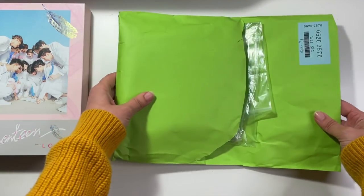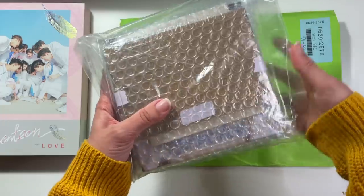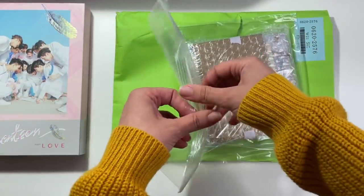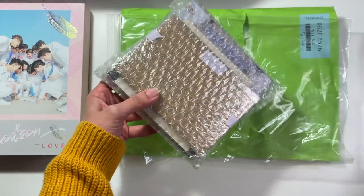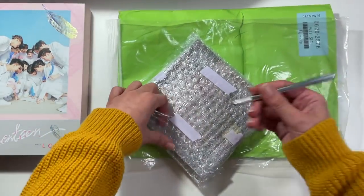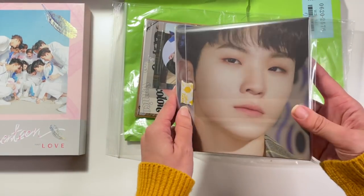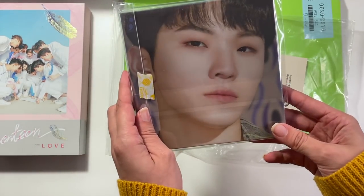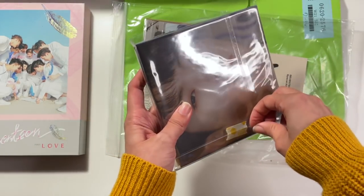Next up I have another package that definitely has an album in it, as well as some other inclusions. This is actually very well packaged. As you can see, this is the cover I'm used to — we have Woozi's cover for Semicolon.